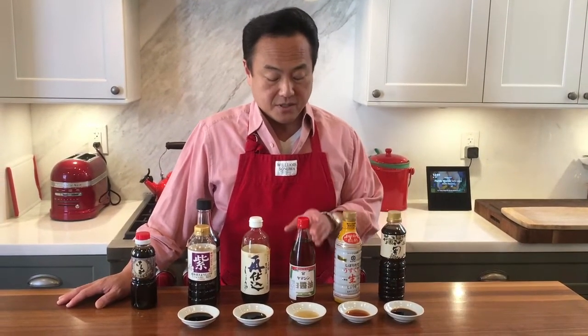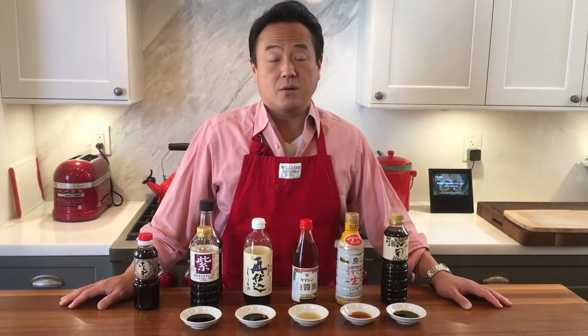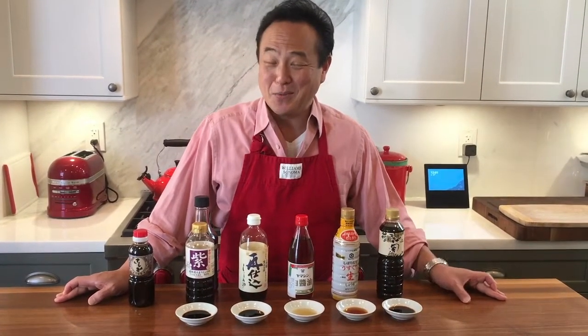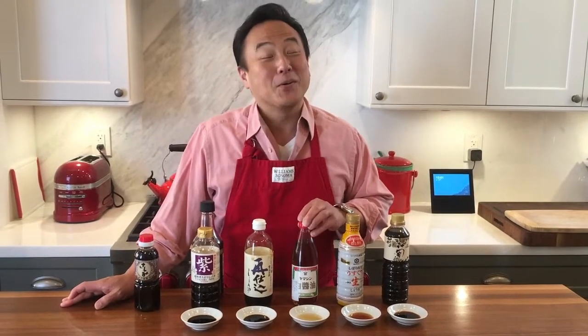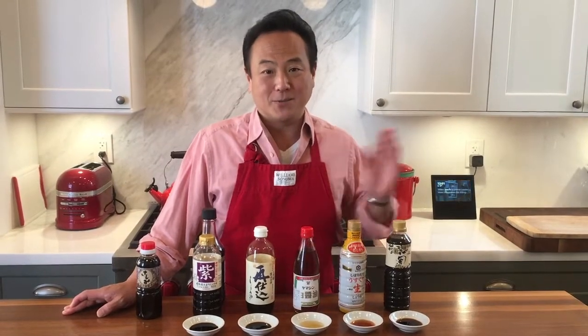The ingredients of shiroshoyu are interesting too, because it uses more wheat than soybean itself, so it is a little difficult to call it soy sauce anymore — but we still call it white soy sauce. And it actually has the highest salt content of all the soy sauces.